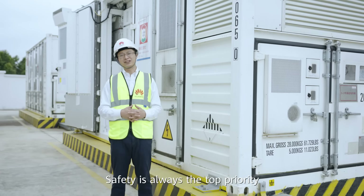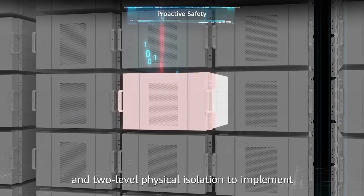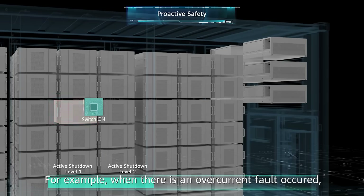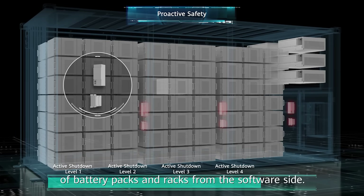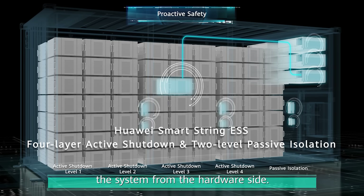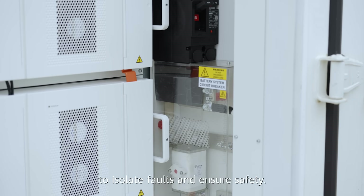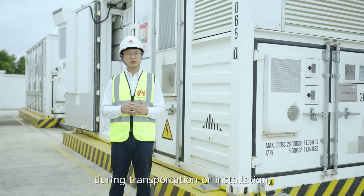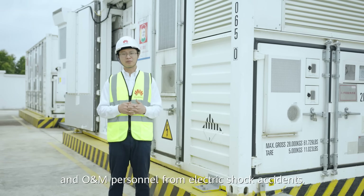Safety is always the top priority for battery energy storage systems. Huawei Smart Strain ESS adopts four-level active shutdown and two-level physical isolation to implement comprehensive overcurrent protection from battery packs to system, and from software to hardware. For example, when an overcurrent fault occurs, the system triggers the BMS to limit the current of the battery packs and racks from the software side. If the fault escalates, the battery pack and smart rack controller will shut down the system from the hardware side. Furthermore, each battery rack is equipped with circuit breakers and fuses to isolate faults. Additionally, when the ESS is not running — for example during transportation or installation — the output voltage of a battery pack is 0V, protecting personnel from electric shock.